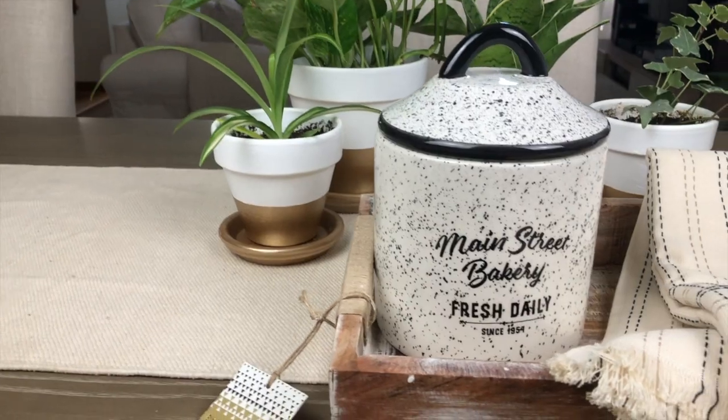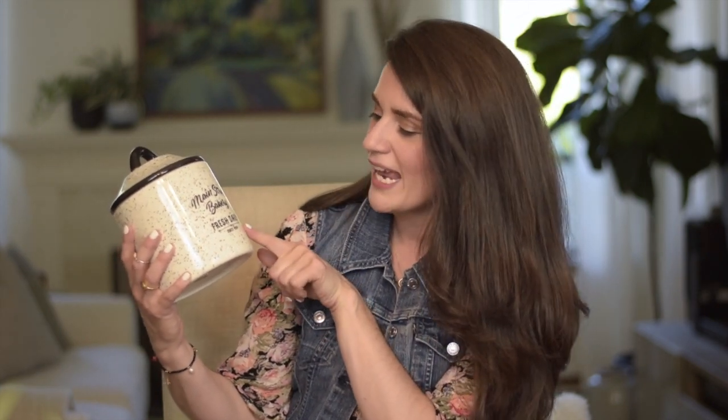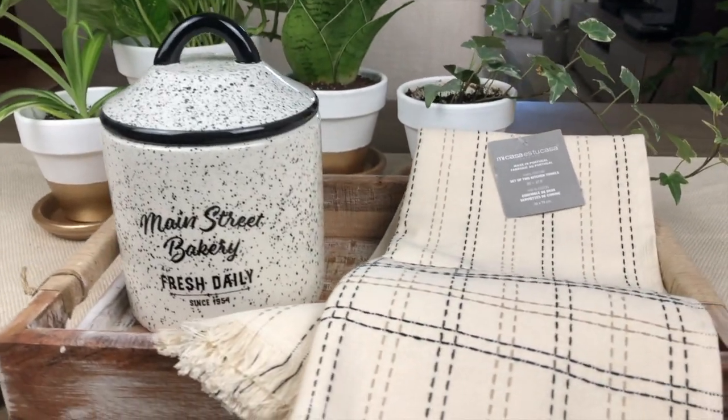The next item is this adorable little ceramic canister — a steal at $9.99. It really brings that vintage vibe into what might otherwise be a generic-looking kitchen. It feels like I found it at an antique store. It says 'Main Street Bakery, Fresh Daily Since 1954,' which definitely gives it that vintage feel. I gravitate towards anything black and white, and this item fits the bill. I'll use this for coffee beans in my coffee area.